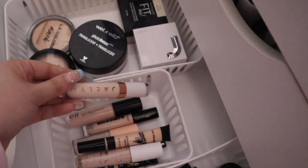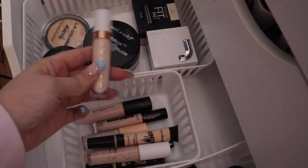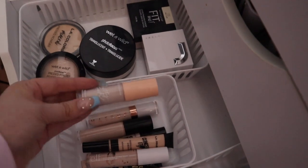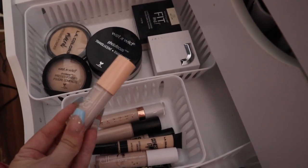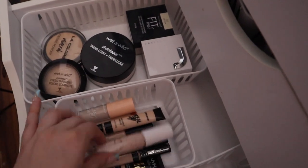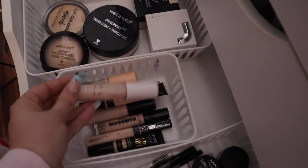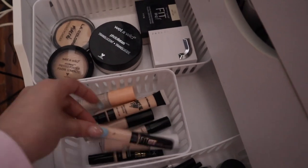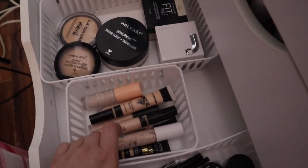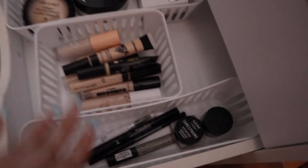For concealers I have Wet n Wild Incognito, Jacqueline Cosmetics — didn't really like this one, waiting to try the under eye primer to see if it makes a difference. I have my Hyaluronic Pretty Fresh concealer by ColourPop, LA Colors, ELF Hydrating Camo concealer — the best concealer ever — Maybelline Fit Me, and NYX Born to Glue.